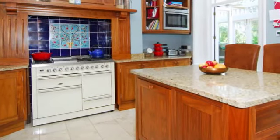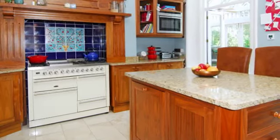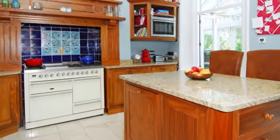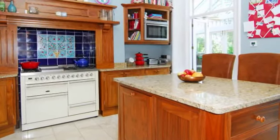The kitchen breakfast room is fitted with a hand-built bespoke range of units with granite work surfaces and an inset Belfast sink. Integrated appliances include a Britannia range style oven, a microwave, a dishwasher, and a larder fridge.